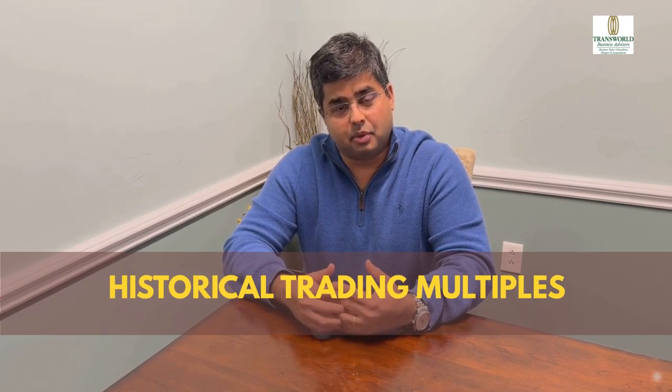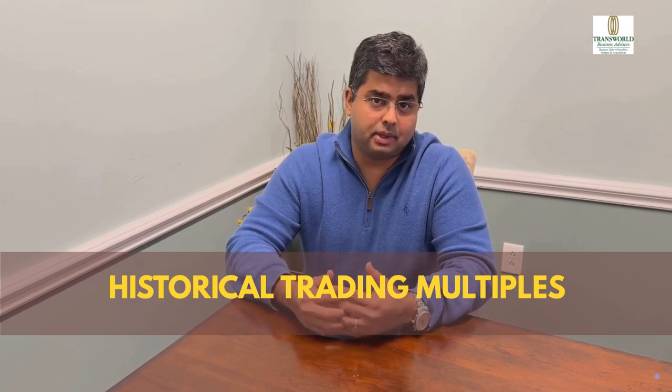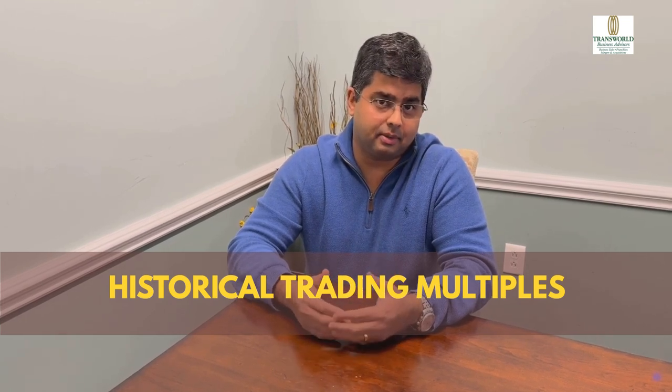One: Historical Trading Multiples. Analyze the historical range of multiples the company has traded at. This provides valuable insights into market sentiment and valuation trends.